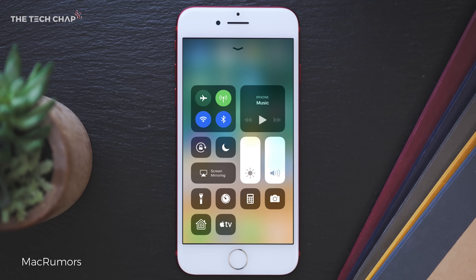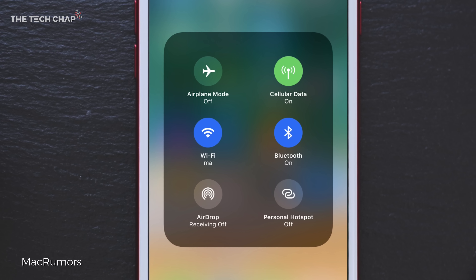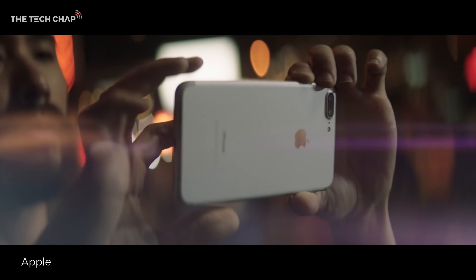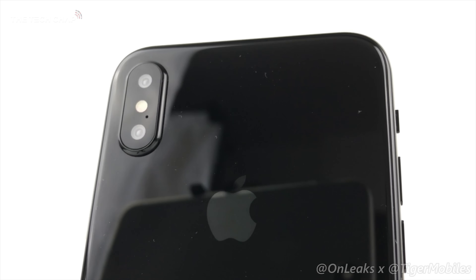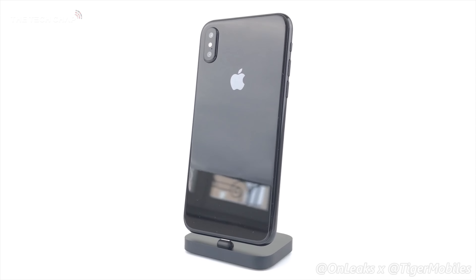As for performance, we expect to see the new A11 chipset along with most likely 3GB of RAM, and of course they'll all come running the latest iOS 11 software, the beta of which is available now if you want to have a play with it and see what's new. In terms of the camera, we're looking at a similar setup to the iPhone 7 Plus, albeit now in a vertical layout, with a dual sensor 12MP camera on the back, one of which will offer a telephoto zoom lens, as well as an upgraded 7MP FaceTime camera on the front.